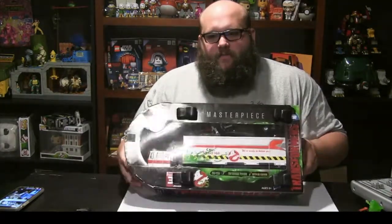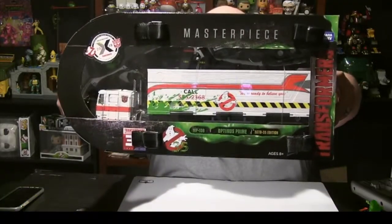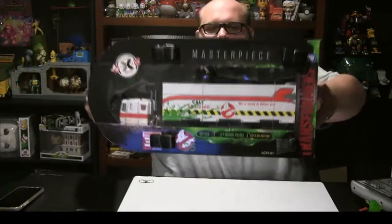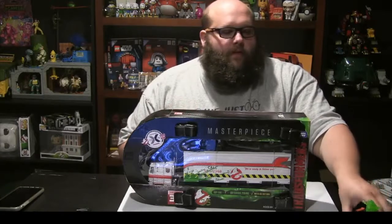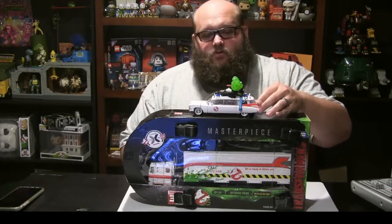Just look at the figure in the box here — I'm just going to bring this up to you. God, that's beautiful, isn't it? The Ecto-35 Edition Optimus Prime. In case you missed our last video, this figure goes along with another figure, the GameStop exclusive Ectotron.